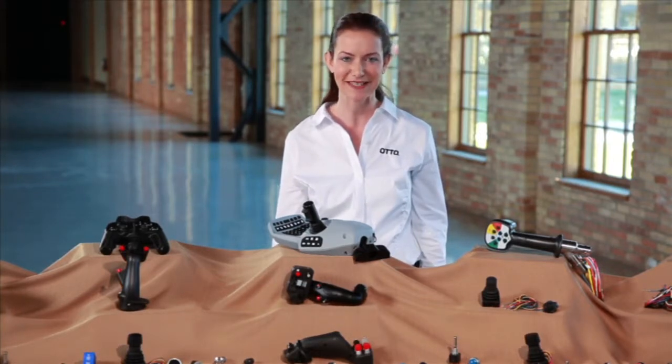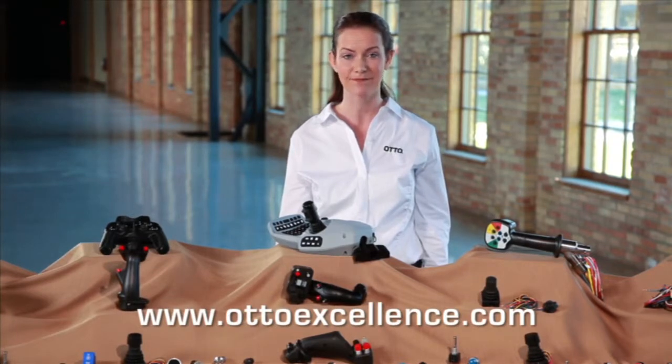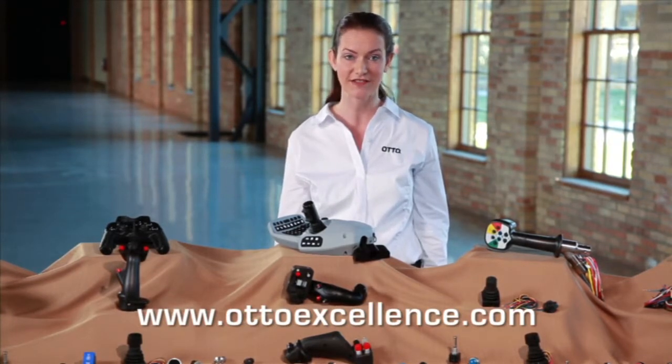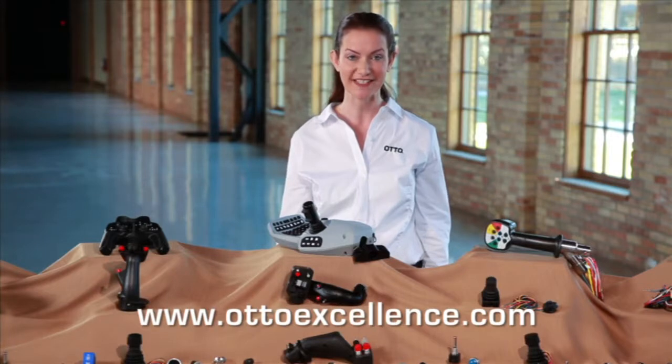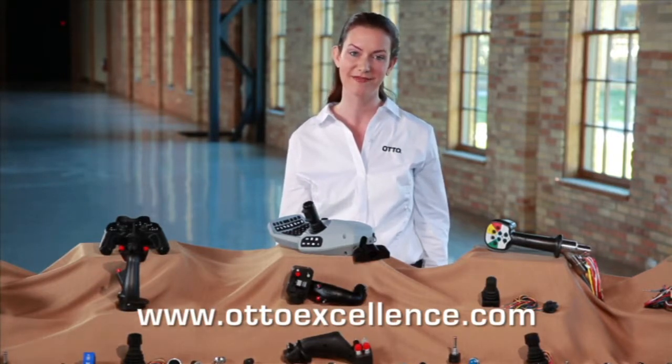The array of possibilities are endless. Auto is committed to your total satisfaction. Should you have any questions, call Auto's Customer Service today at 847-428-7171.